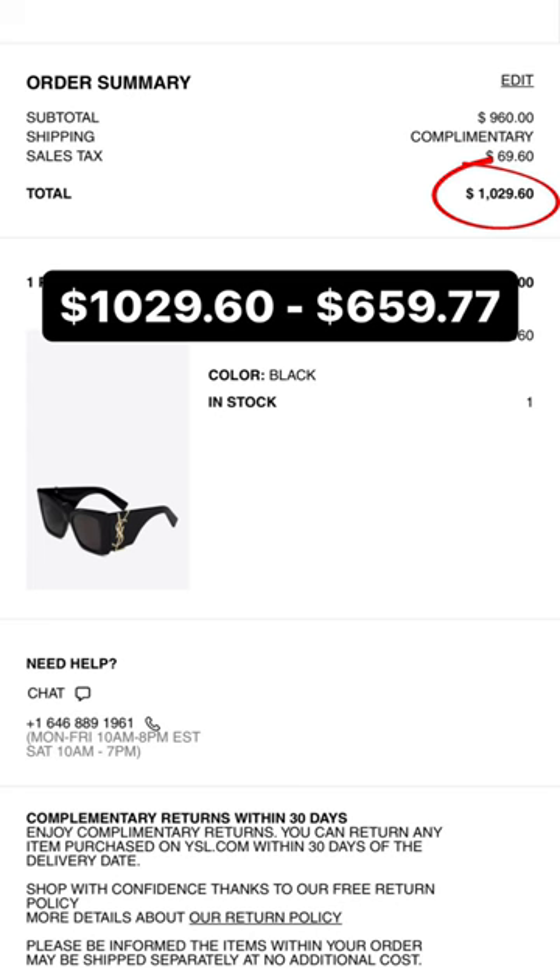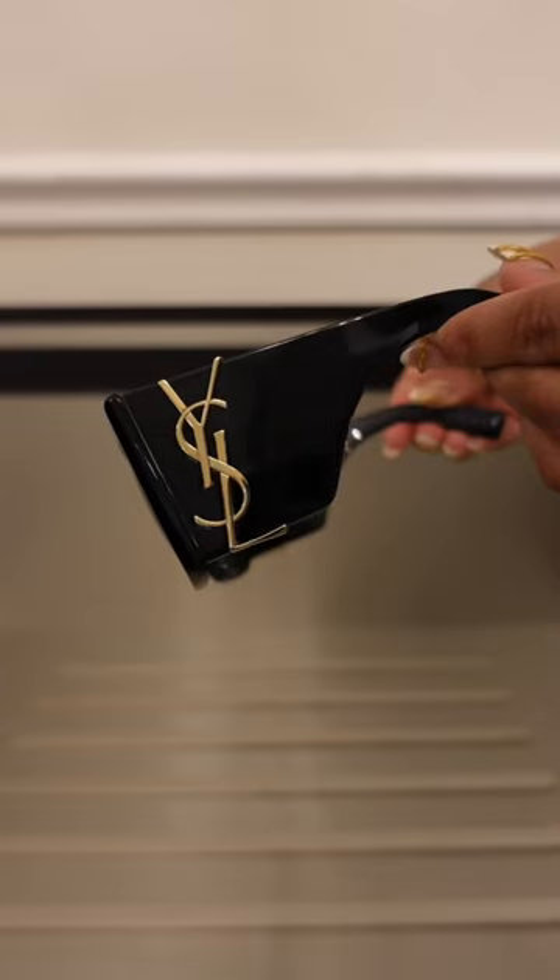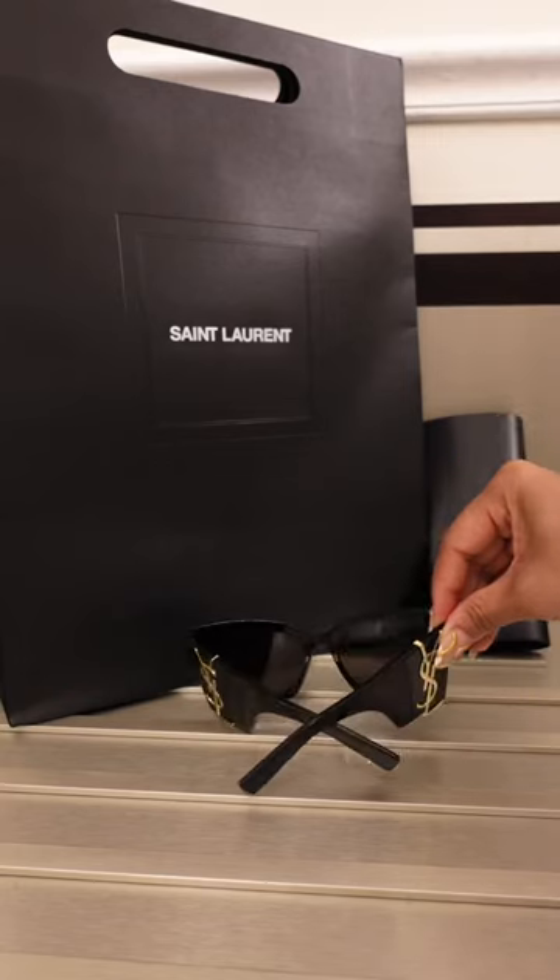And when you subtract that from what I would have paid buying them at home, I saved a total of $369.83 from buying them in Italy. This is your sign to wait until your next vacation to buy your luxury items — as you can see, it's worth the wait.